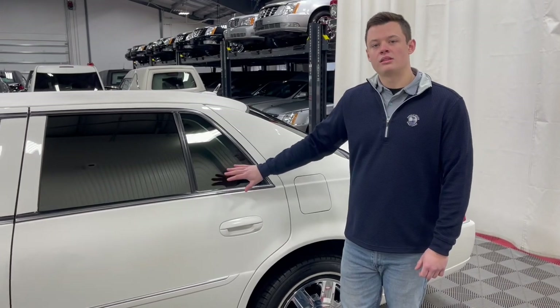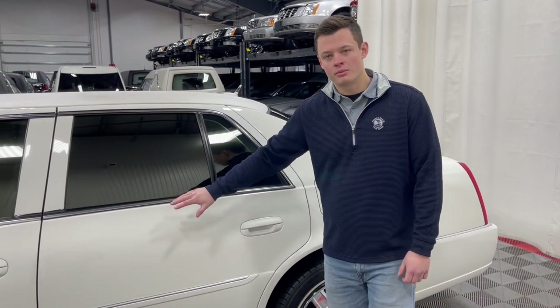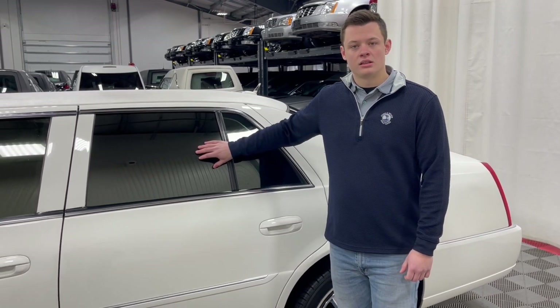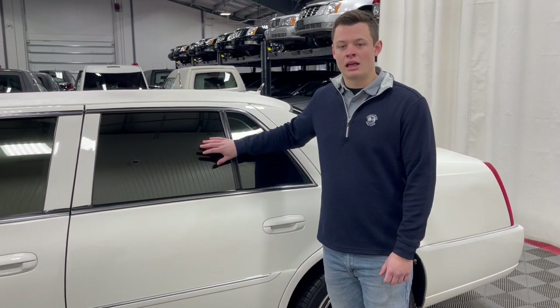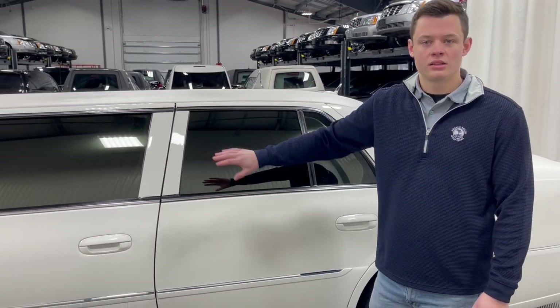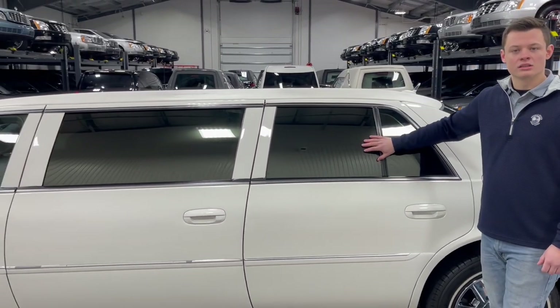One last thing to note on the exterior before we jump inside the driver compartment: the rear four windows of this vehicle are tinted, so you cannot see inside them. However, it is considered legal because the front two windows are not tinted, so it is 50-state legal tint-wise.